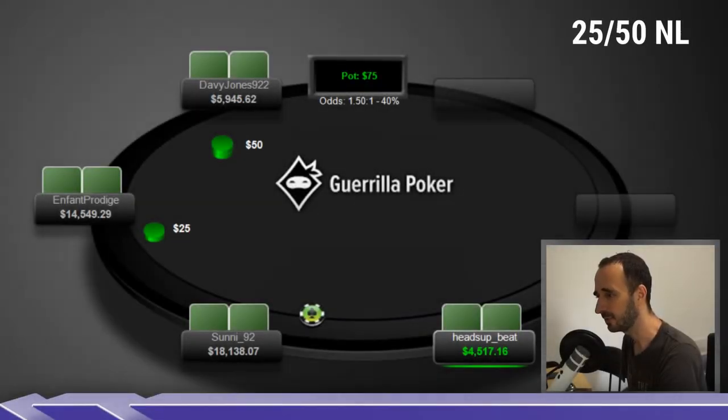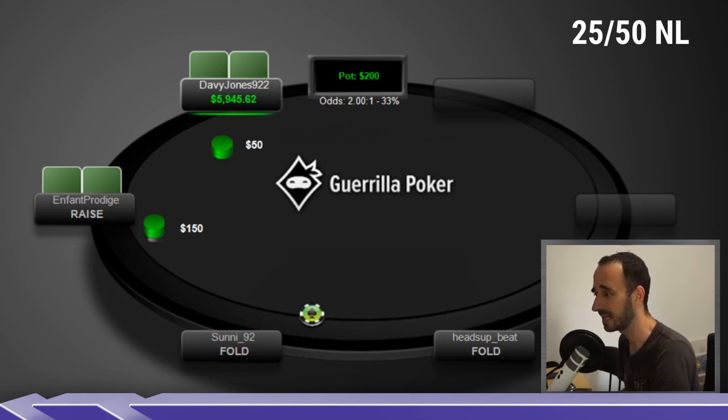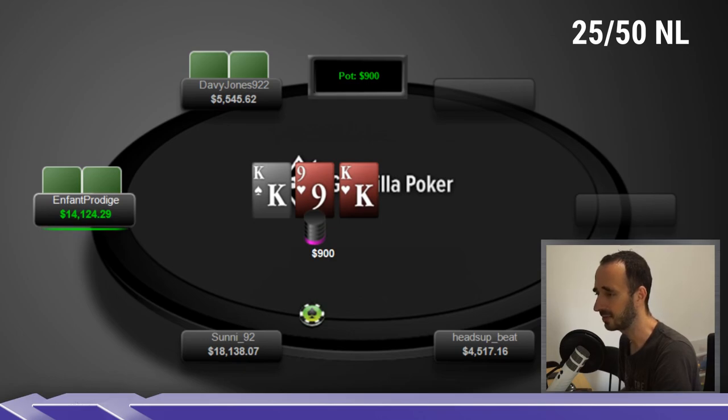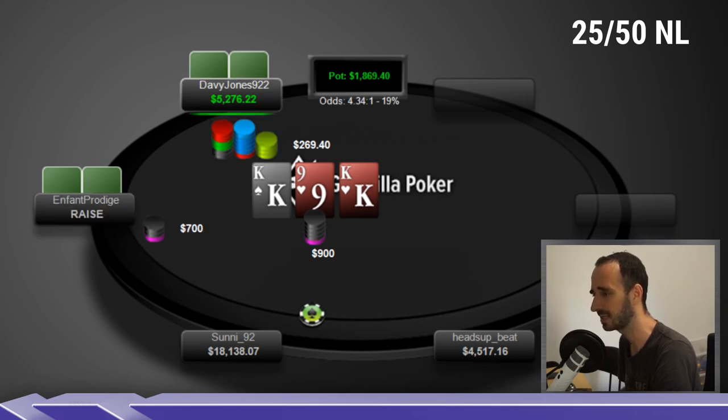This hand is played at 25/50, 120 big blinds deep. Infant Prodigy is a nick I'm not familiar with — we're going to assume reg for now. There are four players at the table; one of them is not full-stacked. Generally the non-full-stacked player is assumed to be the recreational, and he's probably not a huge recreational or the table would fill up. Infant Prodigy has almost 300 big blinds, so likely not a recreational. He raises, gets three-bet and calls, and we have a BvB three-bet pot on K-K-9 two-tone.